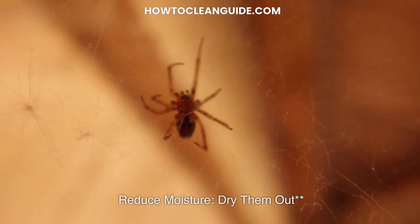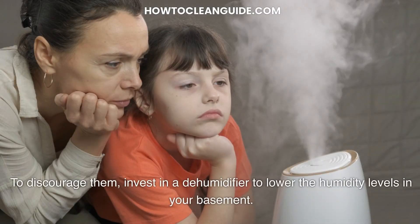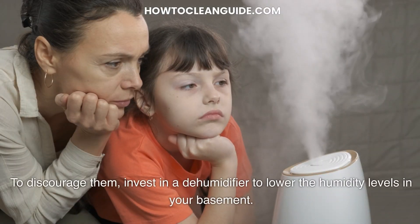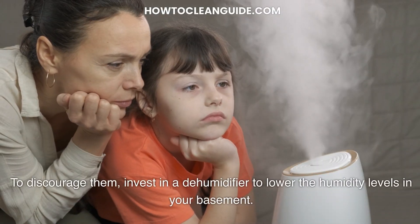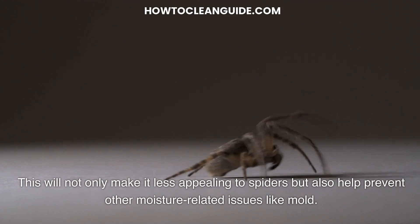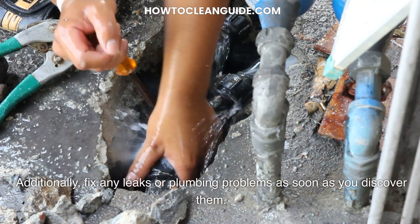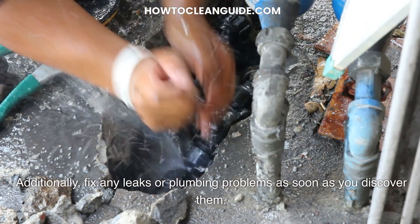Reduce moisture — dry them out. Spiders are also drawn to damp environments. To discourage them, invest in a dehumidifier to lower the humidity levels in your basement. This will not only make it less appealing to spiders, but also help prevent other moisture-related issues like mold. Additionally, fix any leaks or plumbing problems as soon as you discover them. A dry basement is a spider-free basement.